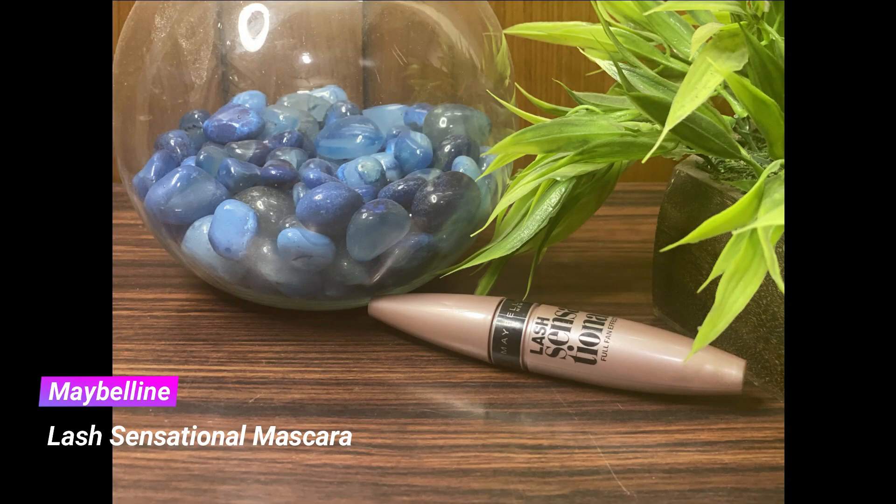Then I'm taking my Maybelline Lash Sensational mascara and loading up my eyelashes. This is one of my absolute favorite mascaras at the drugstore — you've seen me use this on my channel many times. It adds a very nice, intense length and volume to the lashes and does not transfer or smudge throughout the day.